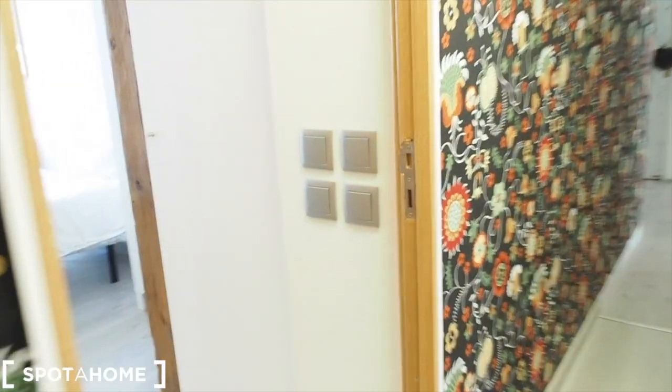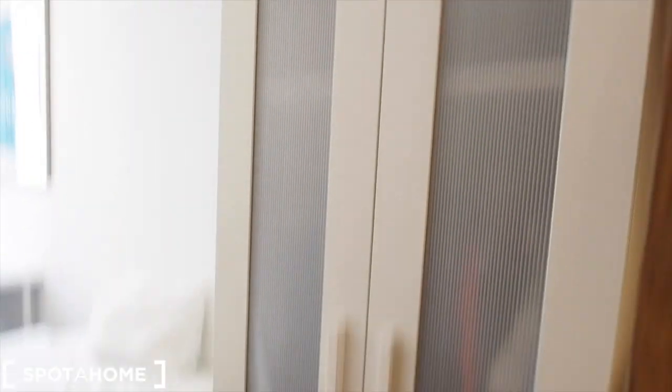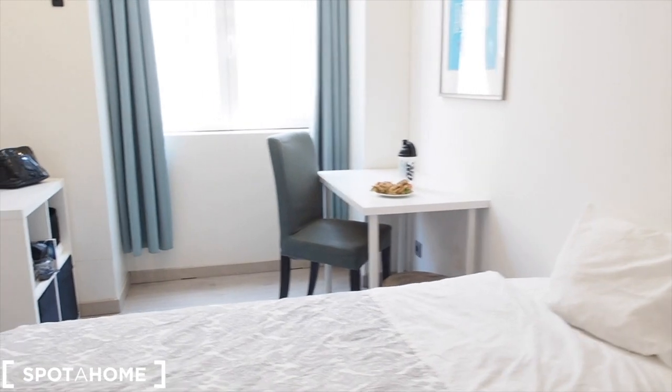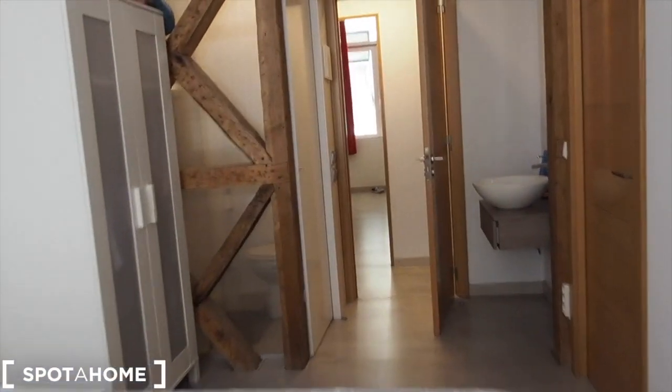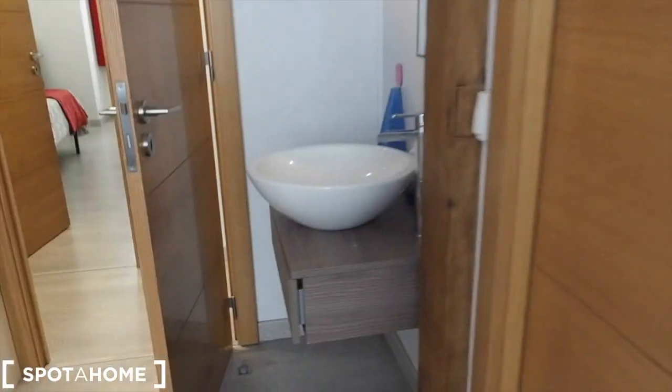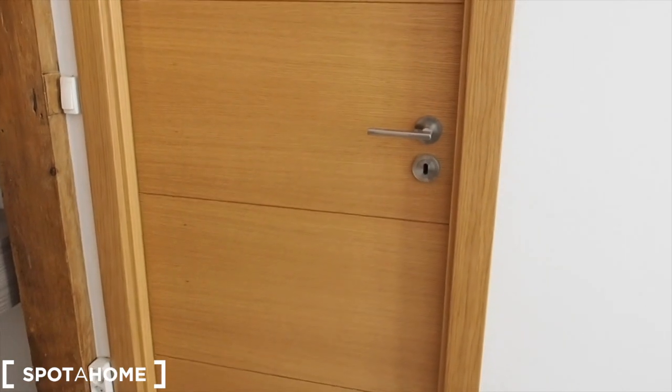Bedroom number four also has a single bed, similar to the others. There's a wardrobe, a desk with a chair, and a bookshelf. The view is the same — to Rua da Prata. This one has the sink outside with a mirror. There's also a door here which is not to be used and will be closed at all times. On the left we have the bathroom with a shower and your own toilet.